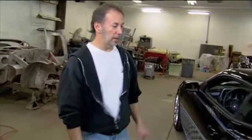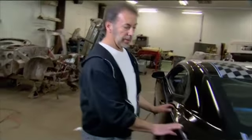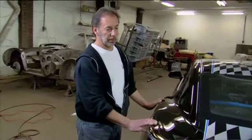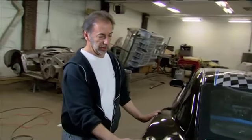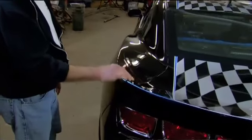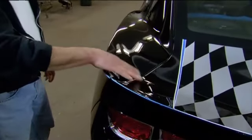On the quarter panels, we made a lot of modifications in the wing, which integrates into the deck lid in the back. We had to do a lot of metal work and fabricating to get the lines and the gaps all working properly.